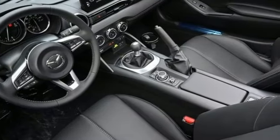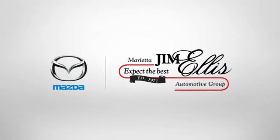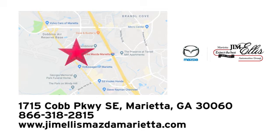With Mazda, driving is what matters most. Take it for a test drive today at Jim Ellis Mazda Marietta — we prove every day that buying a car can be an enjoyable experience. We're conveniently located near Dobbins Air Force Base on Cobb Parkway.